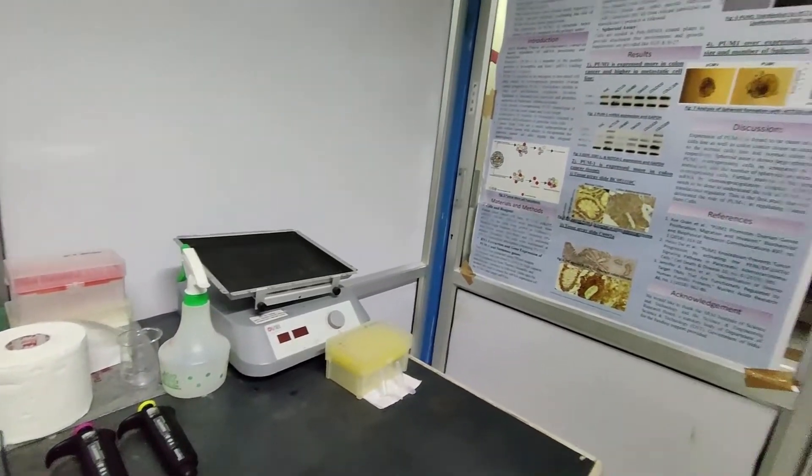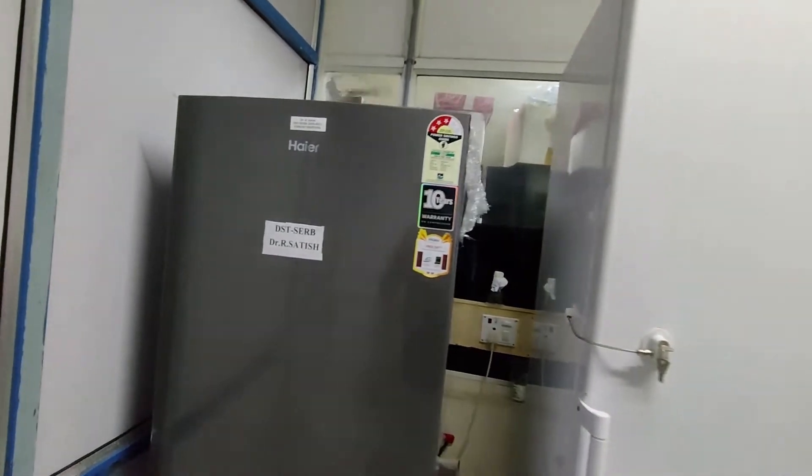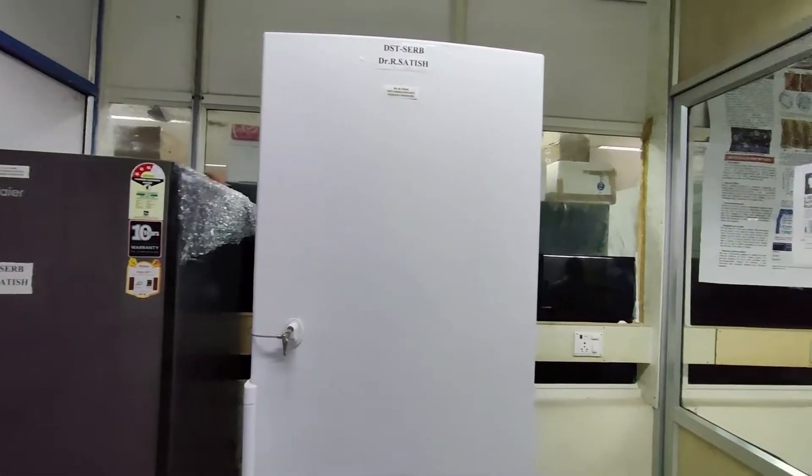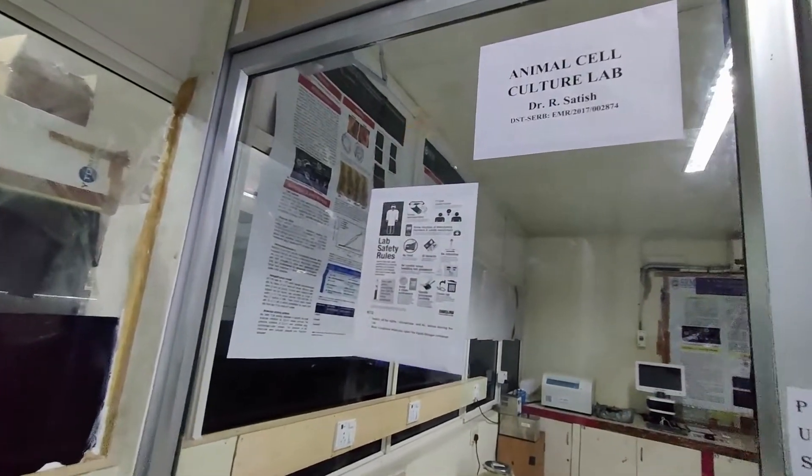Opposite to the setup here, we have two refrigerators. The one we see right now is a 4 degree refrigerator. The one in white color is a minus 20 degree refrigerator.